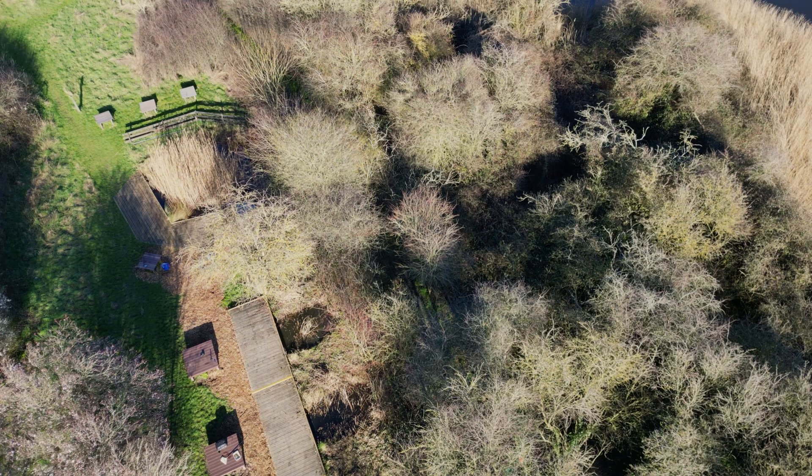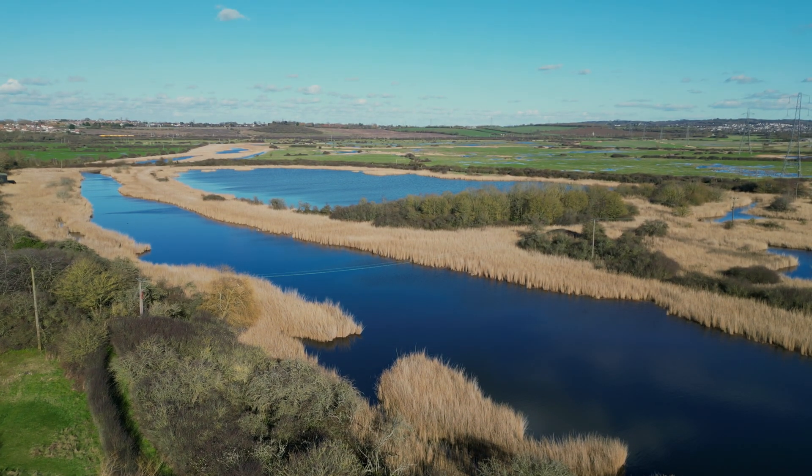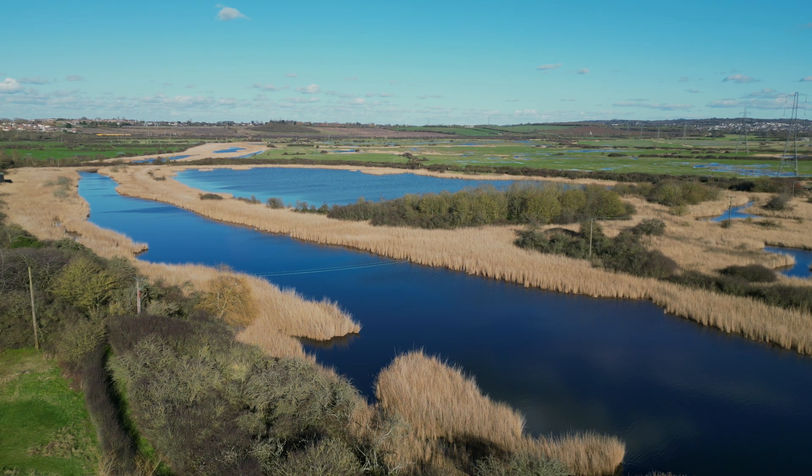Despite it being mid-February there was still plenty in the ponds. This is partly due to the fact they are situated in the middle of a number of wetland and grazing marsh reserves, including the SSSI in Watt Tyler Country Park.